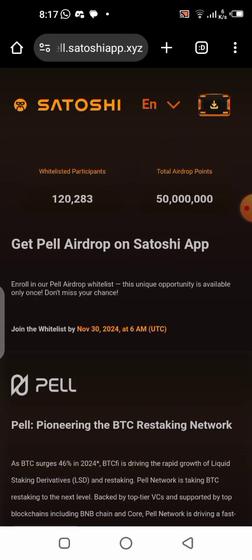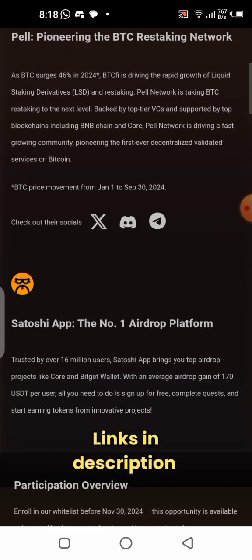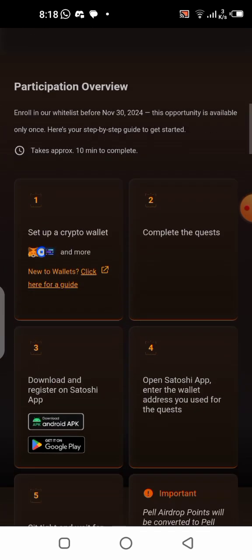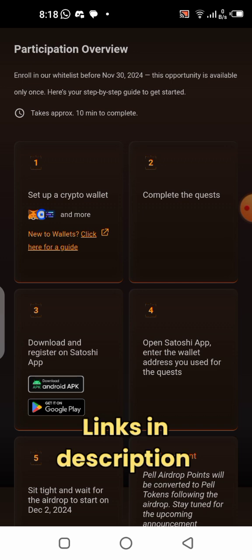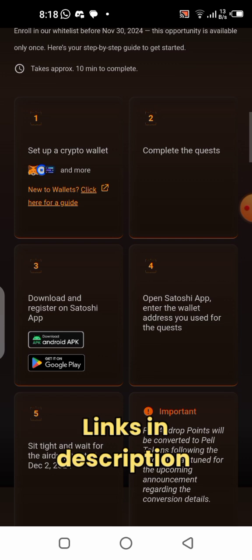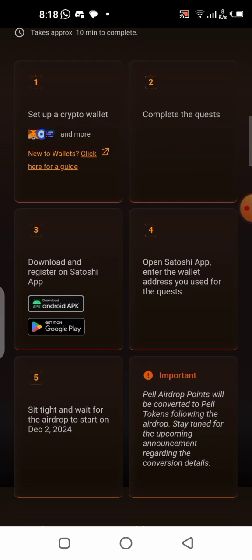To get whitelisted for this new project called Pearl, you come to this page where all the instructions are. First, you have to set up your crypto wallet — that could be MetaMask or TrustWallet, but the recommended wallet is always MetaMask. If you don't have MetaMask, I already made a video on how to install and set it up; the link is in the description. Then the next step says you have to complete the quests, and number three says you have to download the Satoshi app — the link is in the description.